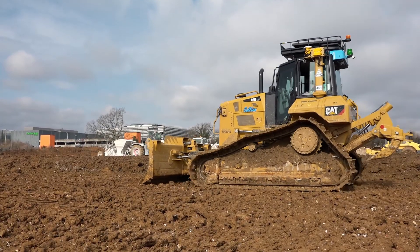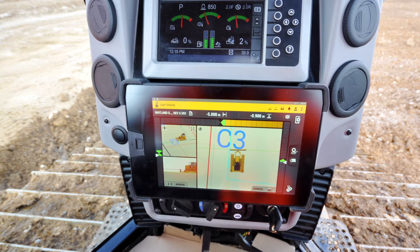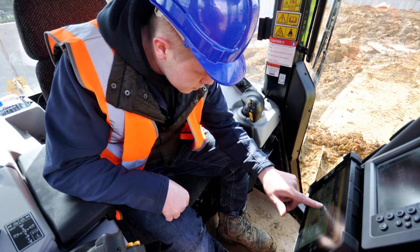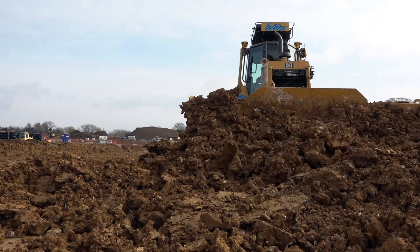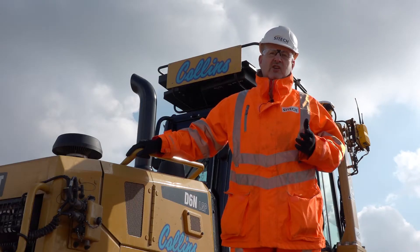Adam Proctor, who's the technical director at Collins, has the ability to send 3D models remotely from his office, his vehicle, or a site cabin to any of the machines located around the UK, using Trimble Business Centre to create the models and then Trimble Connected Community to transfer the models onto the machines on site.